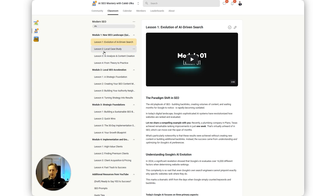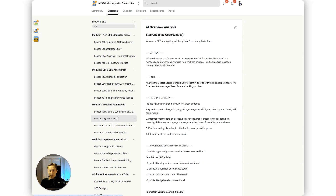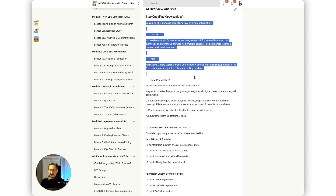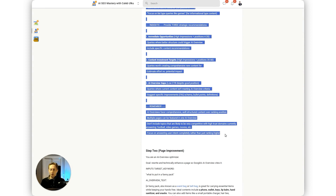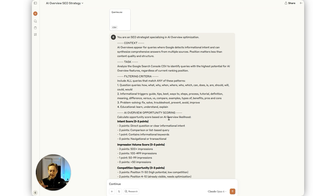Inside my School community I'll grab the first prompt — the AI overview analysis prompt. You can pause the screen and grab it, or join the community to access it. I'm going to copy this whole prompt and give it to Claude along with the CSV file. I'm using the Opus 4 model for Claude because Opus is better at data analysis than the Sonnet model. You can also use ChatGPT if you prefer. The analysis takes quite some time, so I already ran it and I'm showing you the results.